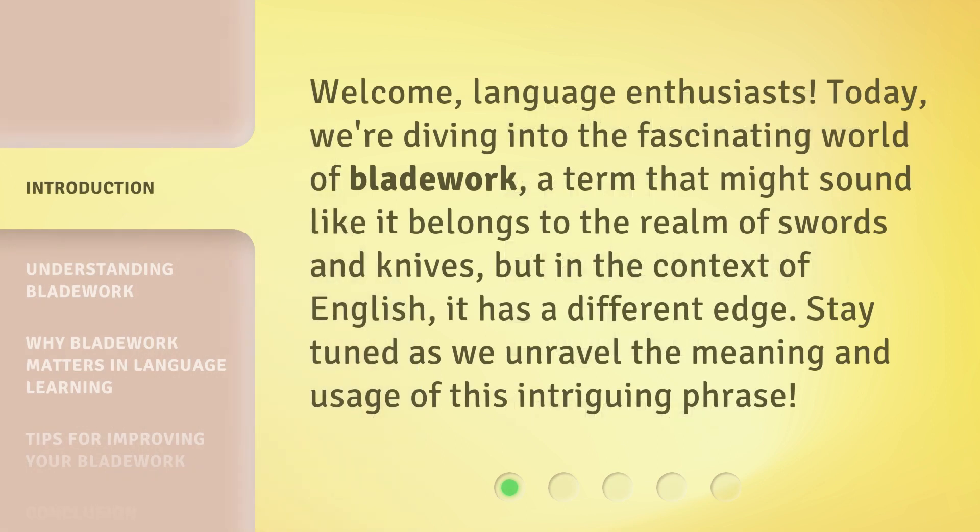Welcome, language enthusiasts. Today, we're diving into the fascinating world of bladework. A term that might sound like it belongs to the realm of swords and knives, but in the context of English, it has a different edge. Stay tuned as we unravel the meaning and usage of this intriguing phrase.